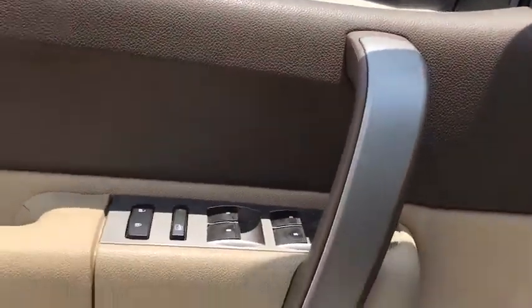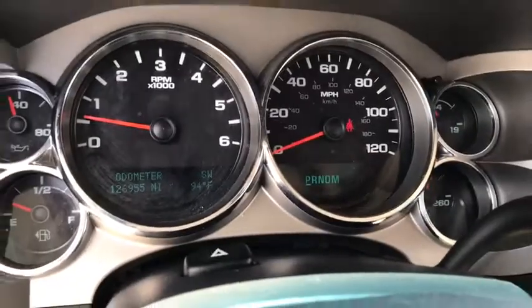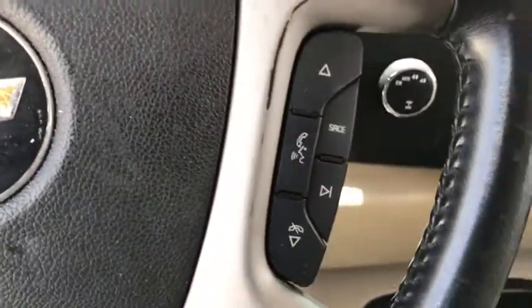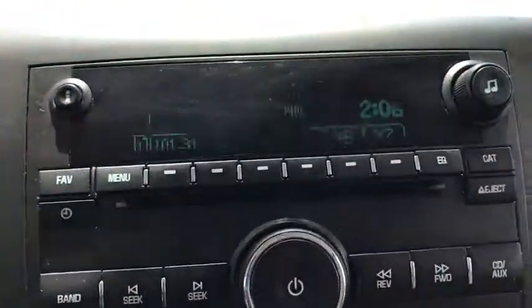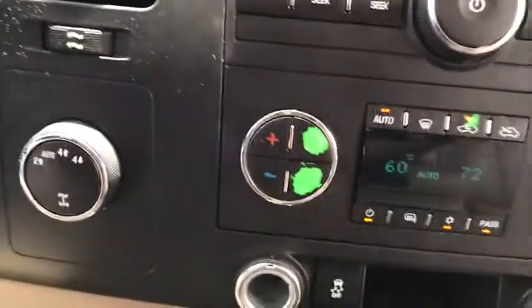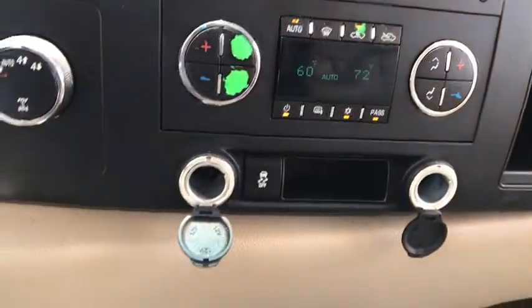This vehicle has less than 130,000 miles. Here are some of this vehicle's great options: traction control, dual airbags, leather-wrapped steering wheel, power steering, AM-FM stereo with CD player and MP3 WMA capability, AM-FM CD, MP3 radio, center armrest, CD player.